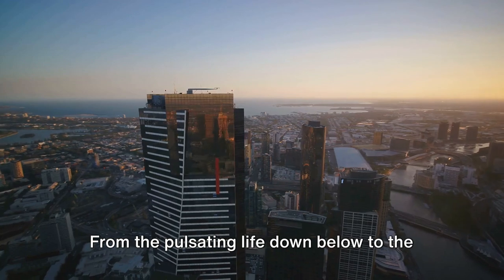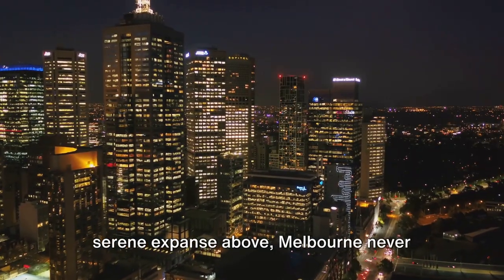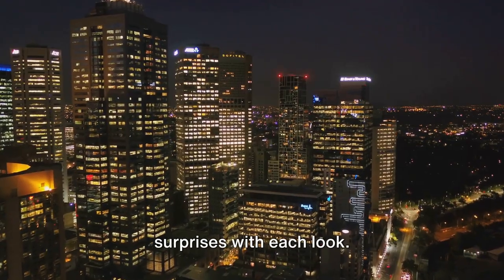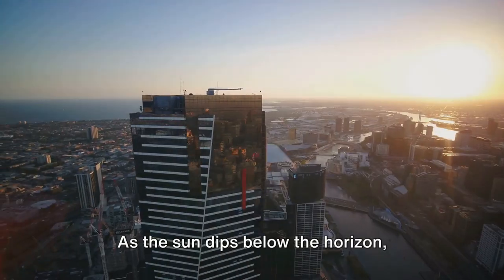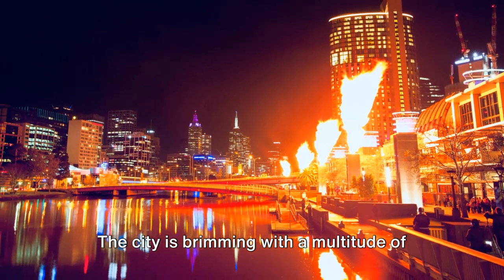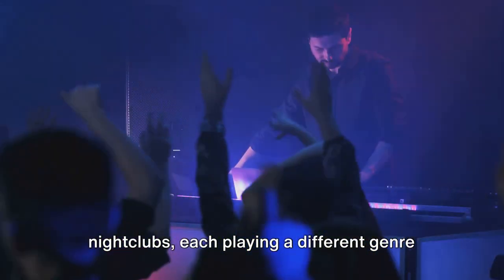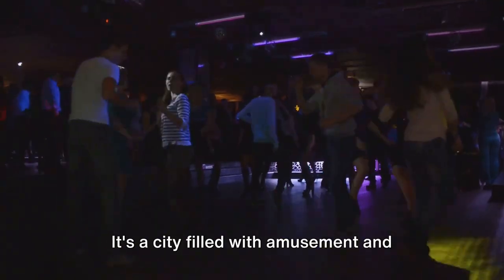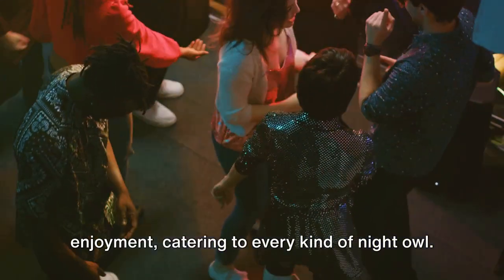From the pulsating life down below to the serene expanse above, Melbourne never ceases to amaze and continues to unveil surprises with each look. As the sun dips below the horizon, Melbourne's nightlife stirs into action. The city is brimming with a multitude of nightclubs, each playing a different genre of music. It's a city filled with amusement and enjoyment, catering to every kind of night owl.